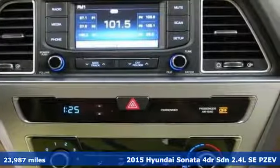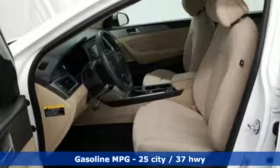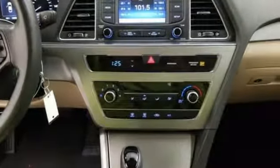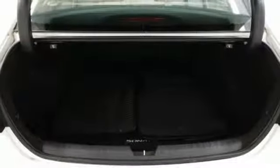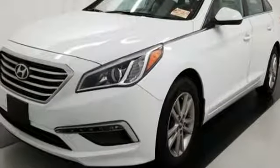Features include external memory control, power heated mirrors, manual tilting steering column, wireless phone connectivity, manual telescoping steering column, automatic transmission, aluminum wheels, gas pressurized shocks, and i4 engine.